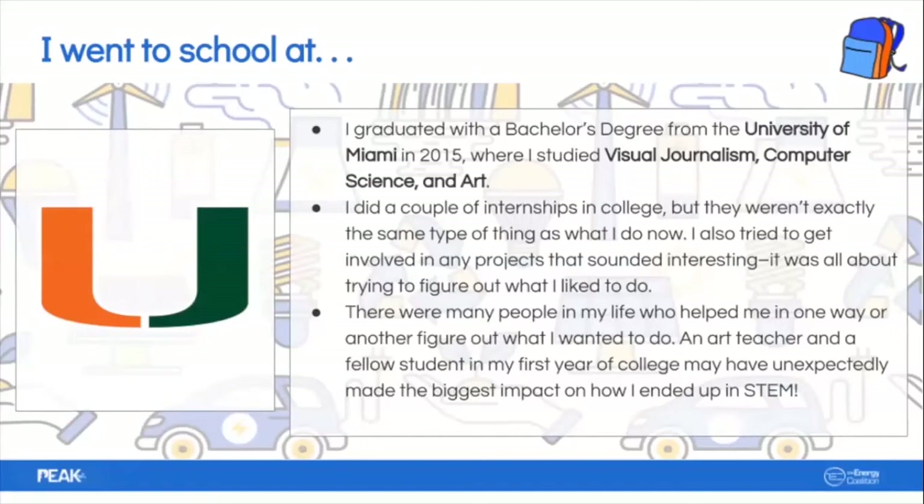I did a couple of internships in college. Some involved photojournalism and video journalism — I would go to events, interview people, and communicate their stories either in written or visual form. I also tried to get involved in any projects that sounded interesting, both in school and outside of school, because for me it was all about figuring out what I'd like to do. There were so many different options, and I was just trying to filter through all of that.